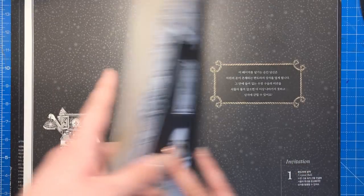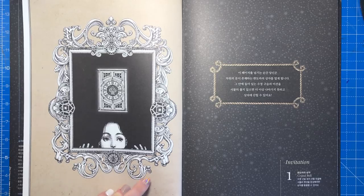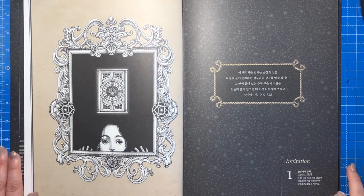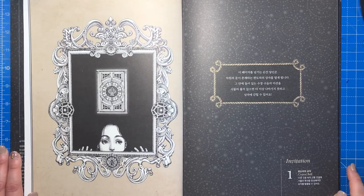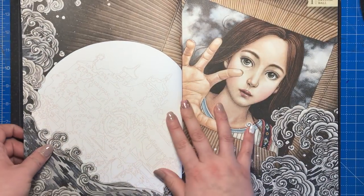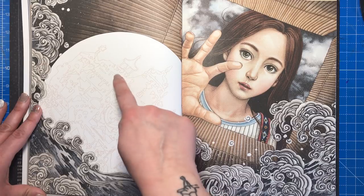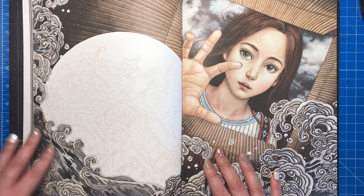You can colour this page in if you wanted to, as there are greyscale bits as well. One page says turn the page to open the Pandora's box into a new dimension; complete the mission of the crystal ball or you'll be trapped in the box forever. The first activity is to colour in or outline a building in the crystal ball — very simple.